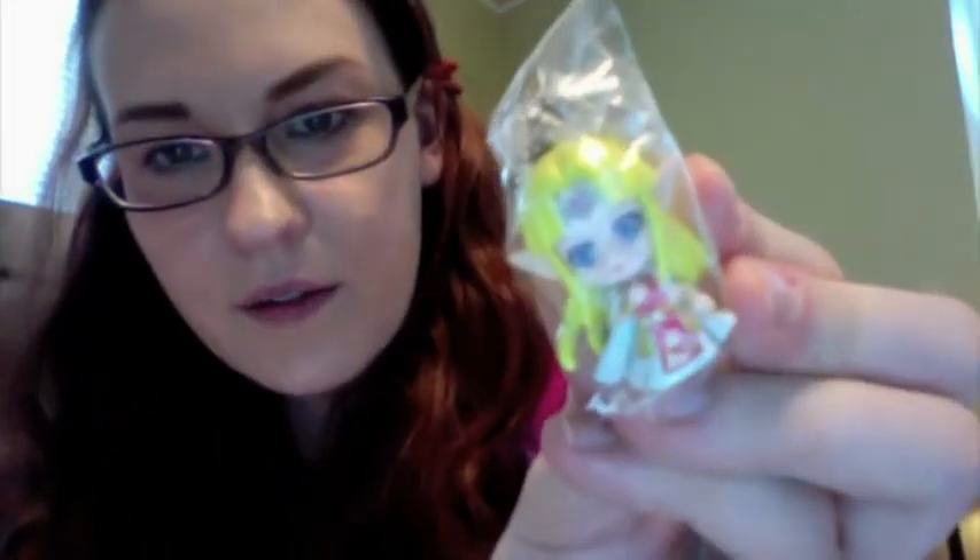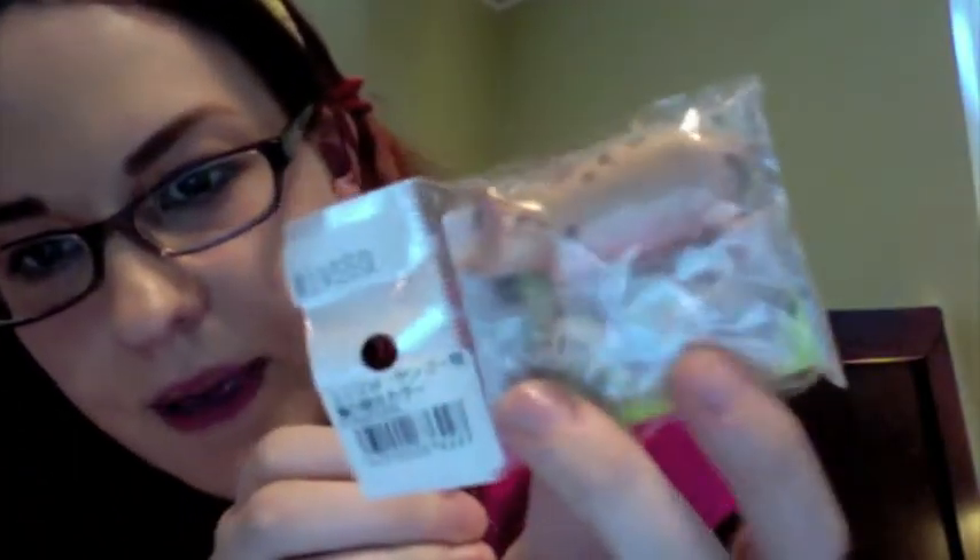A Remen. Princess Zelda toy — gachapon. A tiny pig with baby piglets — gachapon. I got this My Melody ring — cute. A Drifloom keychain — really cute.